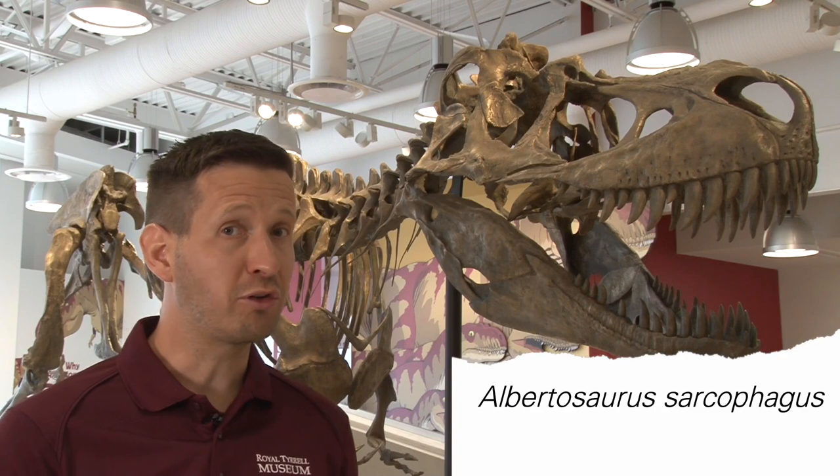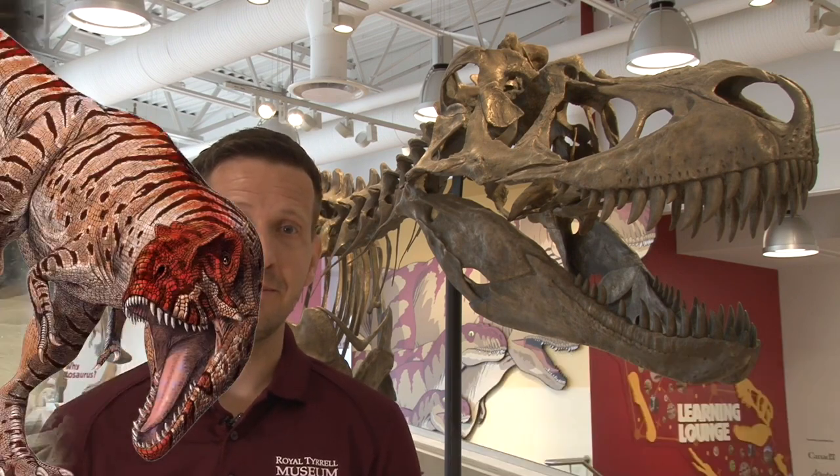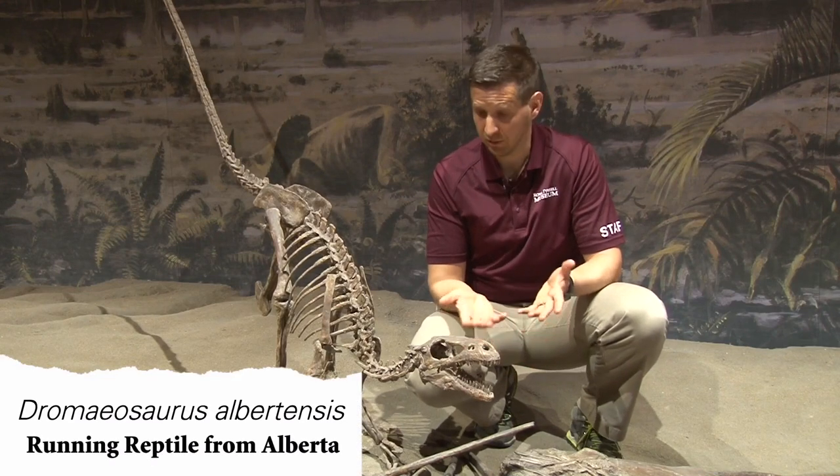Sometimes dinosaurs are named for where they're found. Albertosaurus sarcophagus means flesh-eating reptile from Alberta. Dromaeosaurus albertensis here means running reptile from Alberta.